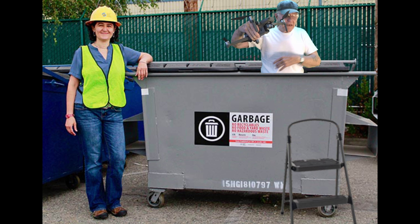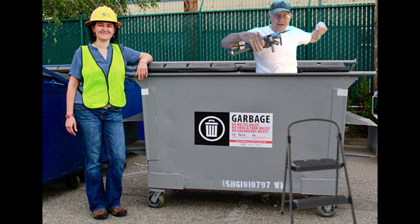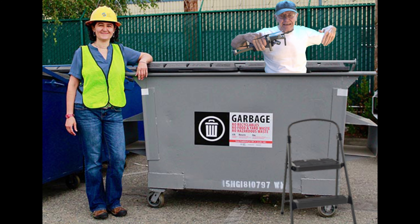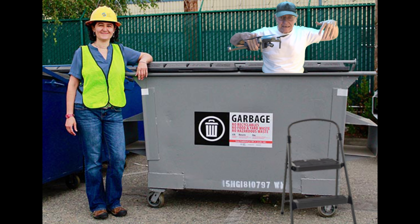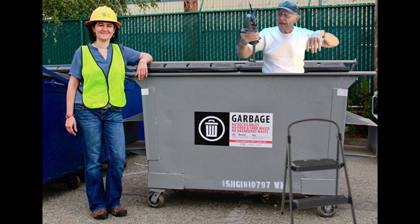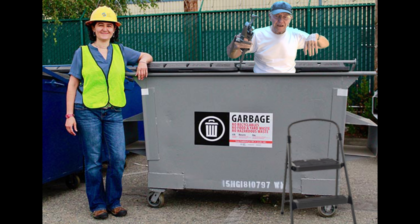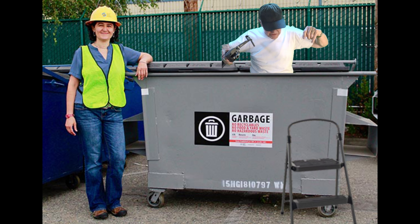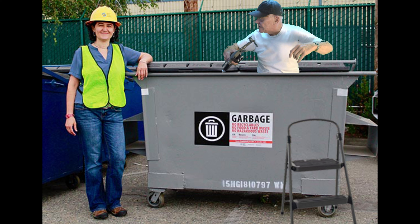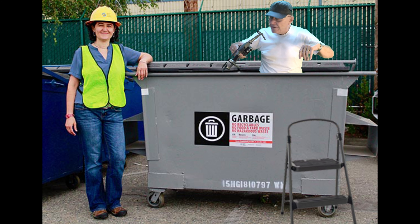Guess what happened? My drone came down inside of this dumpster and I couldn't get in to get it out, and this nice lady over here brought me a stool so I could get in and get the drone. Now I'm on my way home. Ma'am, could you hand the stool to me so I could put it in here and crawl out? Hello? I think I'm stuck here.